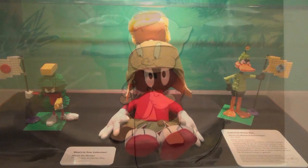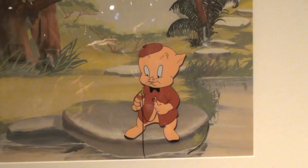But what you'll see here is just a little bit of everything: pencil drawings, cells, background drawings, storyboards, and sketches.